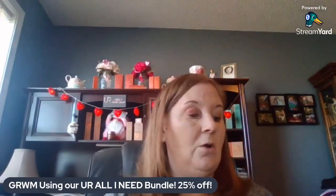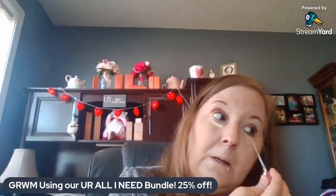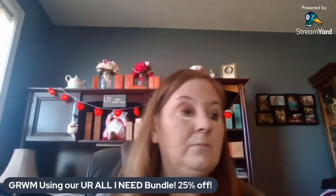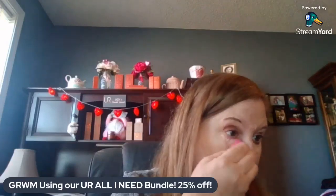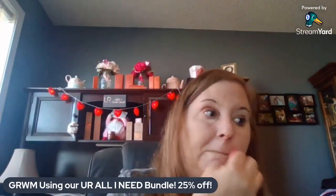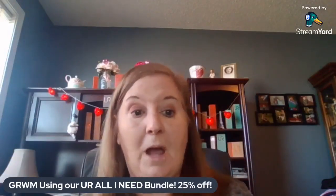I'm also going to use our concealer, which is not part of the bundle but you can add it — you get 10% off with your VIP. I use the Light concealer; it's a little doe-foot applicator. I just dab it on quickly and cover up any spots I'm seeing, blend it in. You don't have to use that much. Pretty simple!